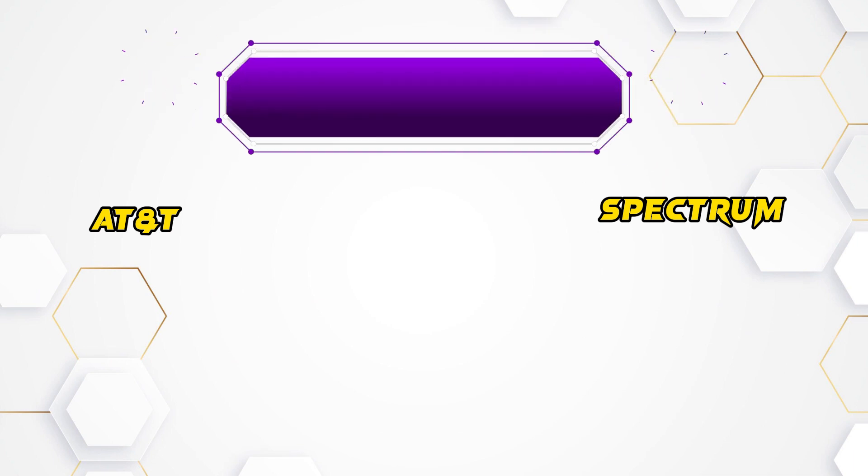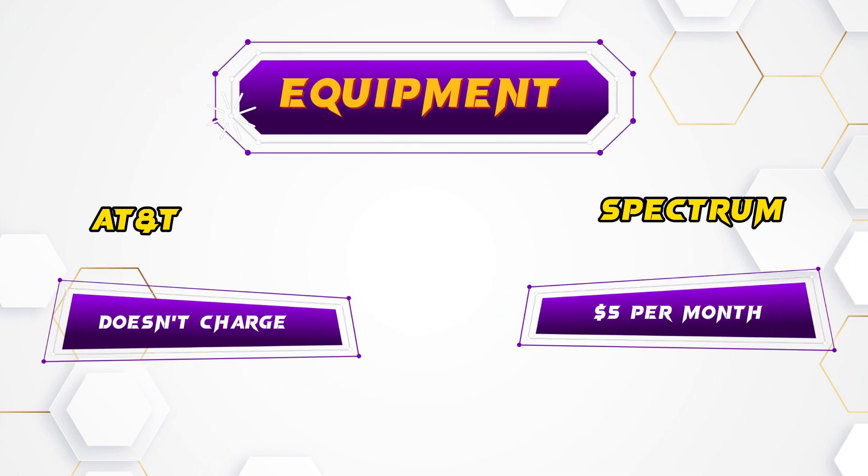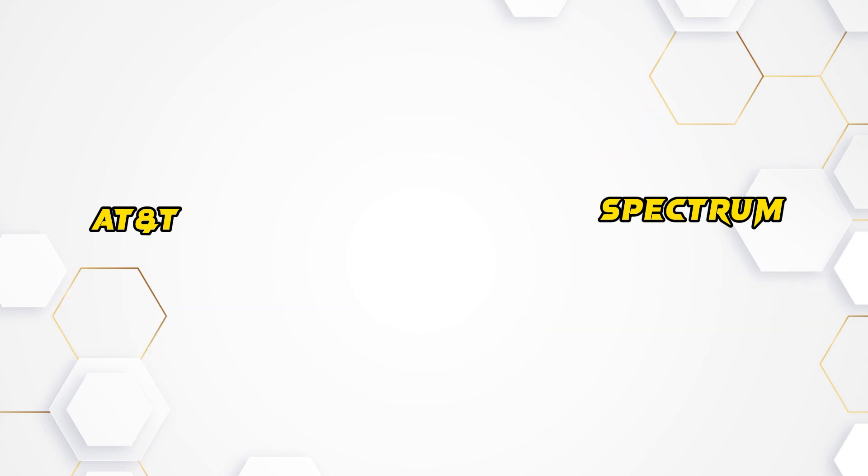Equipment fees: AT&T fiber doesn't charge equipment fees, while Spectrum adds $5 per month for equipment.